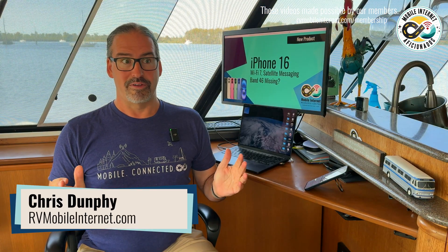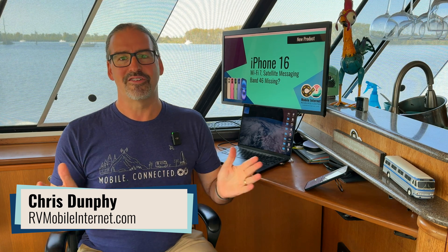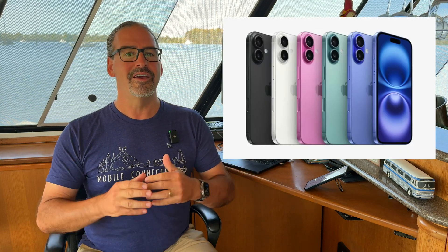Hi, I'm Chris with the Mobile Internet Resource Center, here to give you the news about the iPhone 16 that pretty much no other sites focus on. Everybody else is covering the cameras, the screen, the new colors, the new CPU, and all that sort of stuff — and that's a lot of where Apple's focus is, including the new Apple Intelligence AI features.